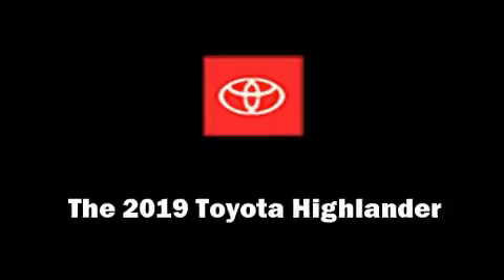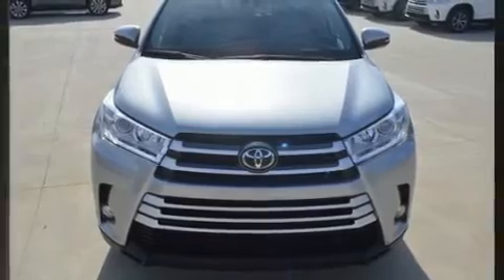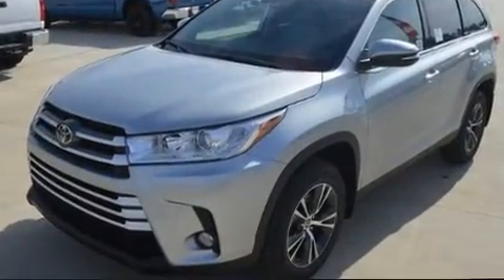Load your family into the 2019 Toyota Highlander. It features a front-wheel drive platform, an automatic transmission, and a 3.5-liter six-cylinder engine.